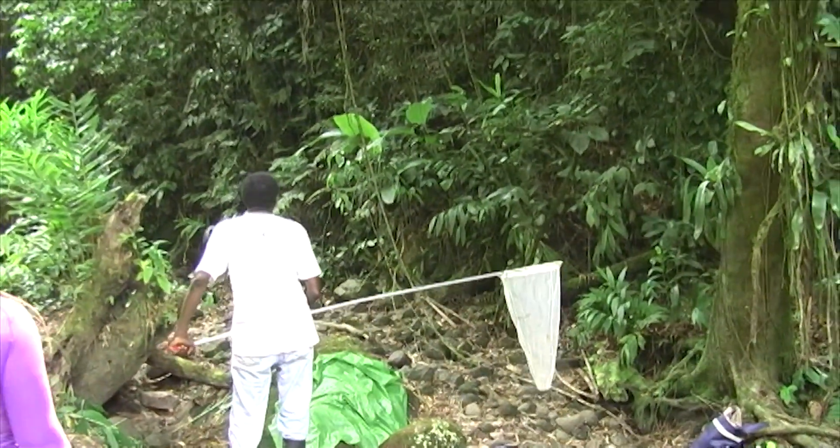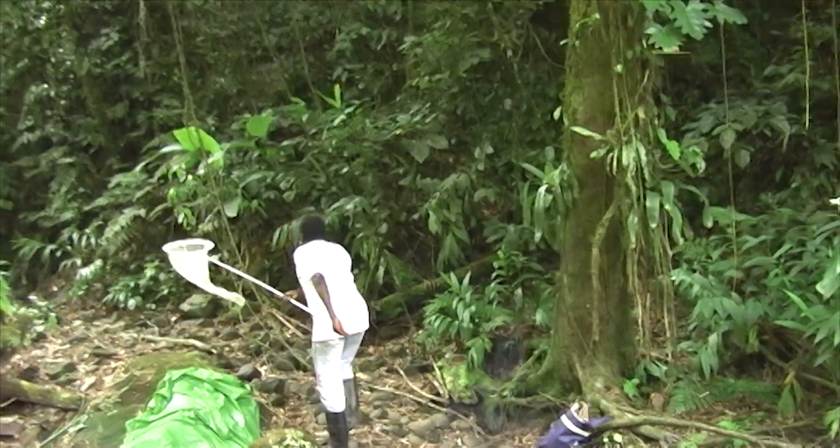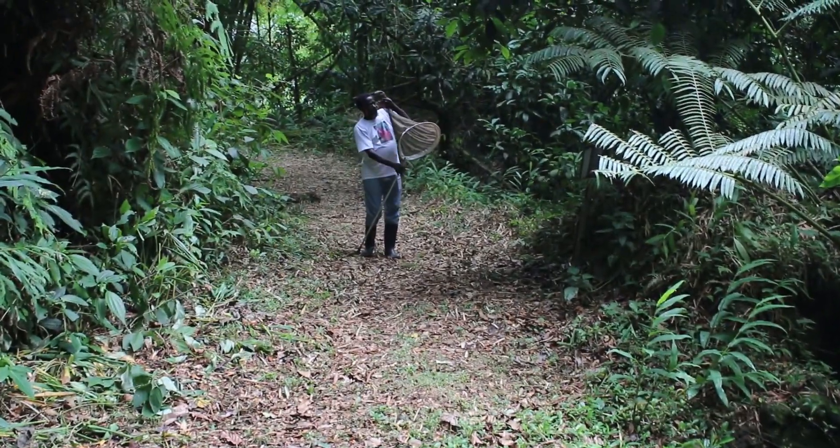It now appeared to be Eric's turn to capture another butterfly in flight. After the capture, a butterfly was very carefully removed from the net by Eric once again.